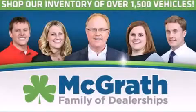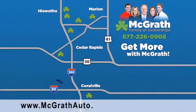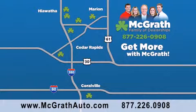Thank you for viewing this video brought to you by the McGrath family of dealerships. We have thousands of vehicles to choose from, all in the Cedar Rapids, Iowa City Corridor area. Visit our website at McGrathAuto.com or call one of our seven dealerships. We look forward to serving you.